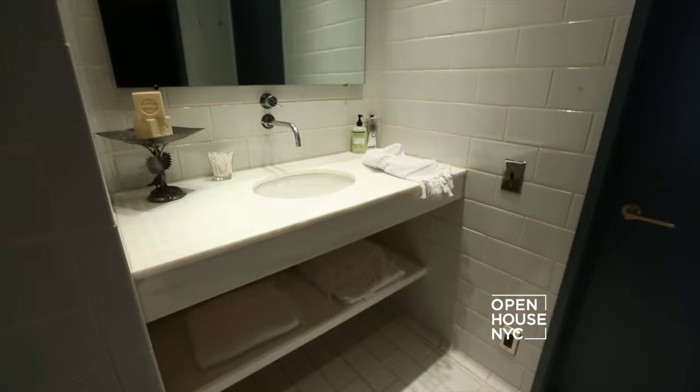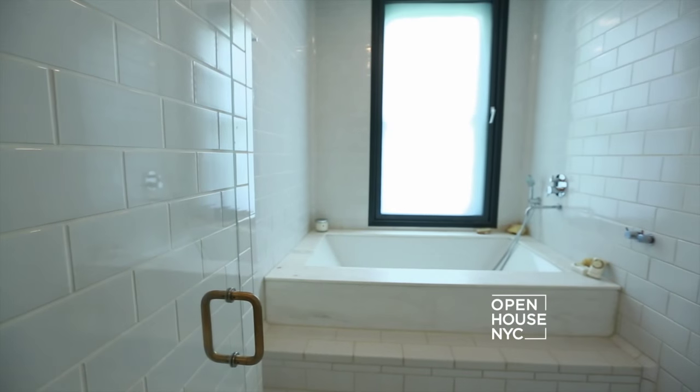And equally relaxing is the spa-like master bathroom with its marble countertops and deep soaking tub.